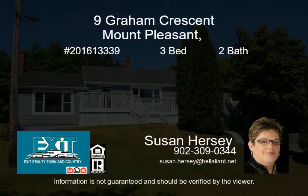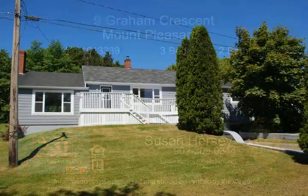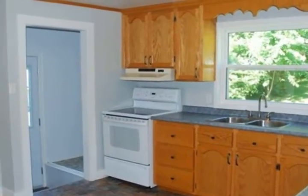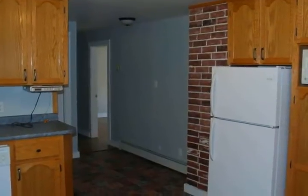Location, location, location. This home is located in one of the most sought-after locations in the Digby area. Walking distance to town and all its amenities, you can smell the ocean from your deck.